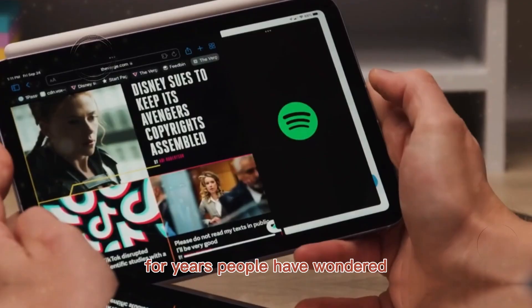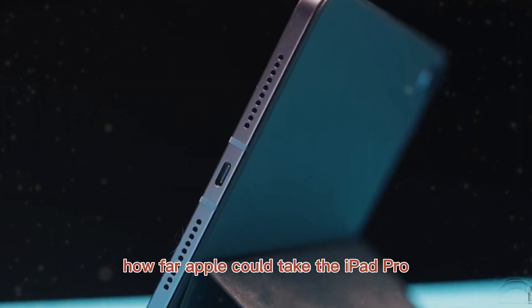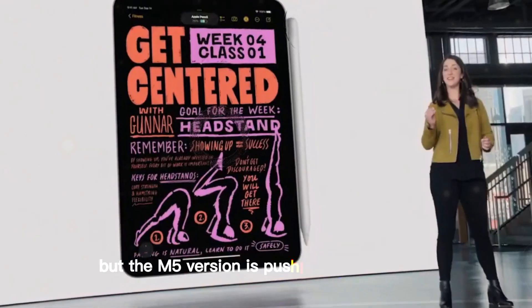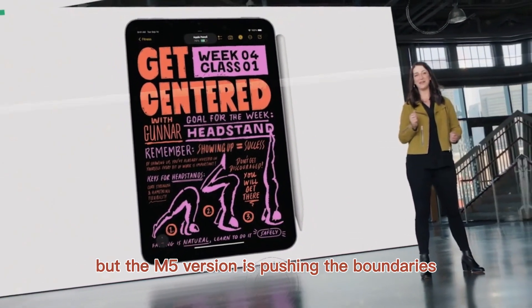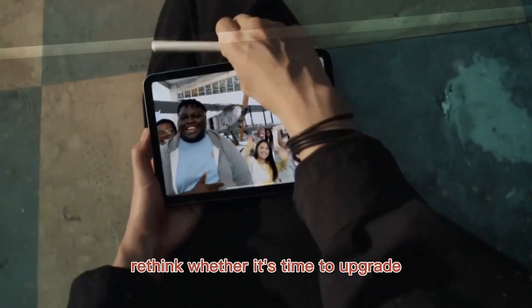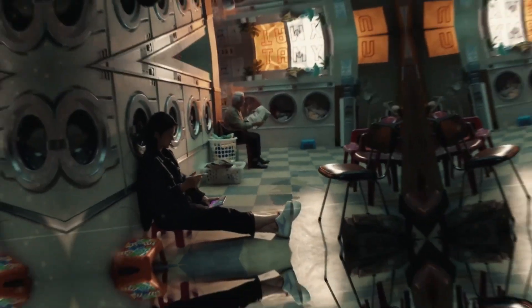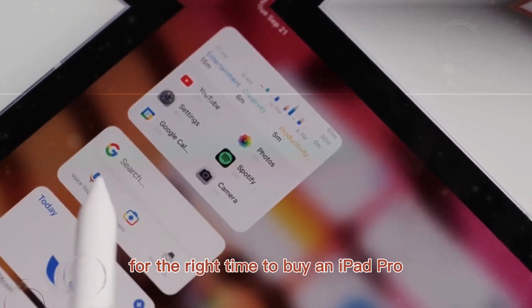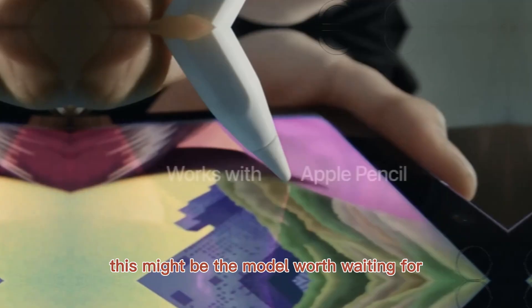For years, people have wondered how far Apple could take the iPad Pro. Every generation has made improvements, but the M5 version is pushing the boundaries in a way that will make even existing iPad Pro users rethink whether it's time to upgrade. And if you're someone who has been waiting for the right time to buy an iPad Pro, this might be the model worth waiting for.